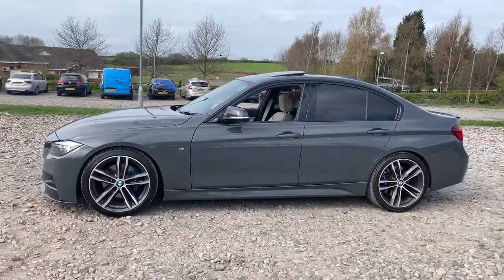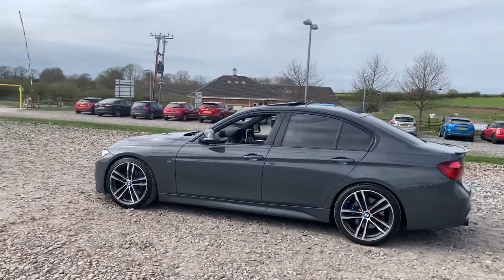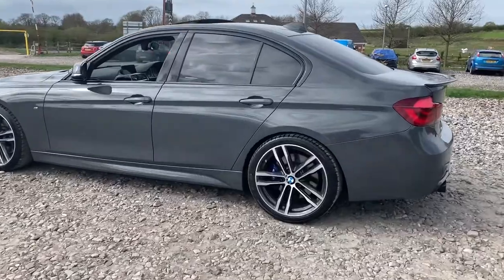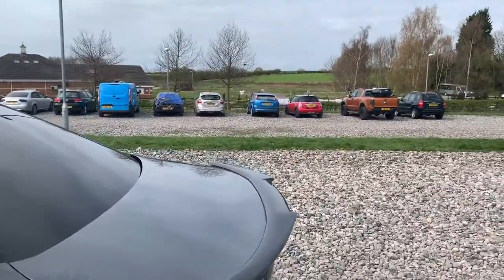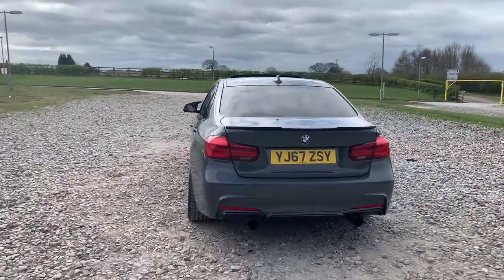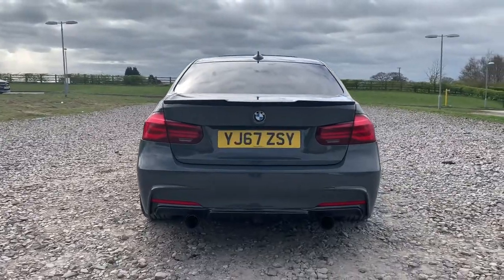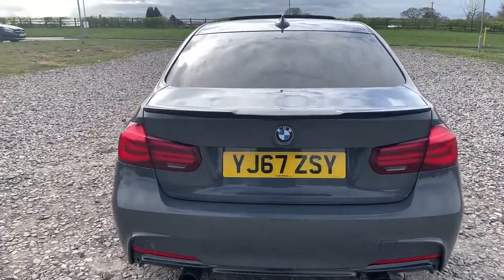This rear of the car does truly look superb. We also have black window trim, privacy glass, shark fin antenna, a carbon rear spoiler, carbon diffuser, front and rear parking sensors, and a genuine M Sport exhaust which does sound phenomenal.